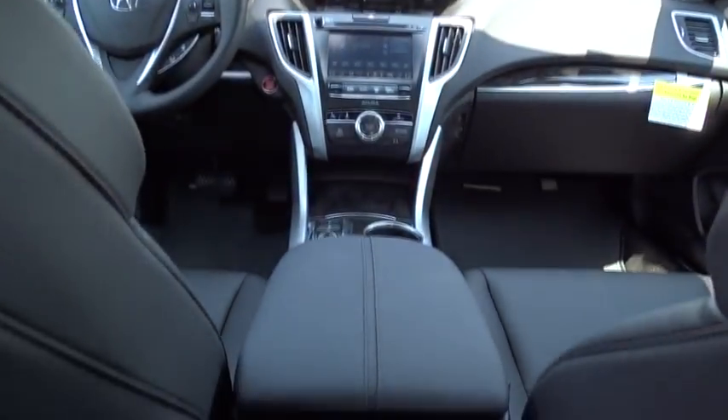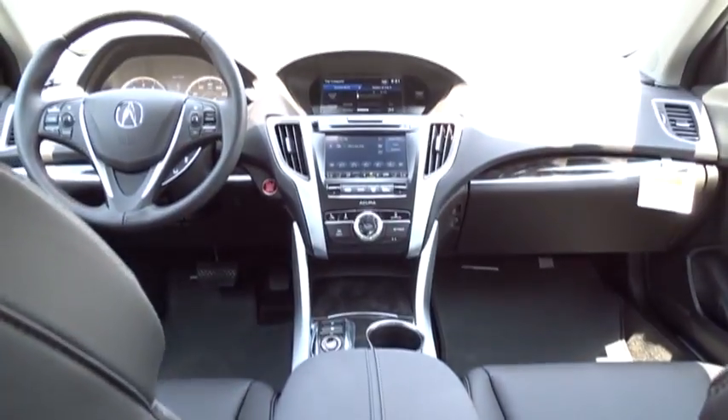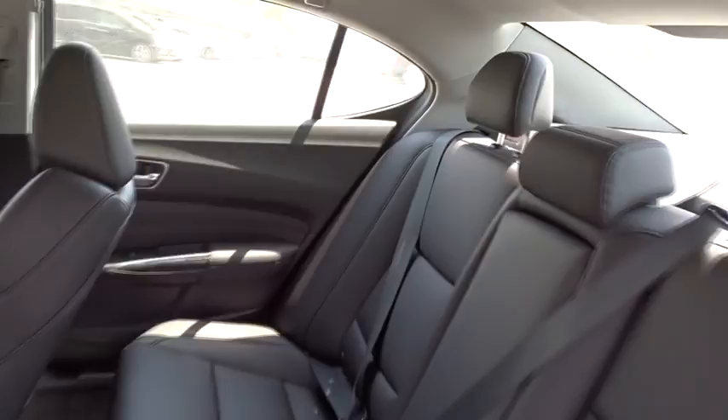Aluminum wheels, floor mats, four-wheel disc brakes, cruise control, universal garage door opener. Drive away with a great deal on this vehicle. Call or stop in today.